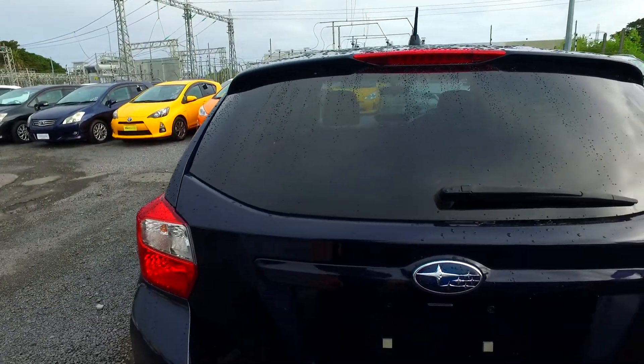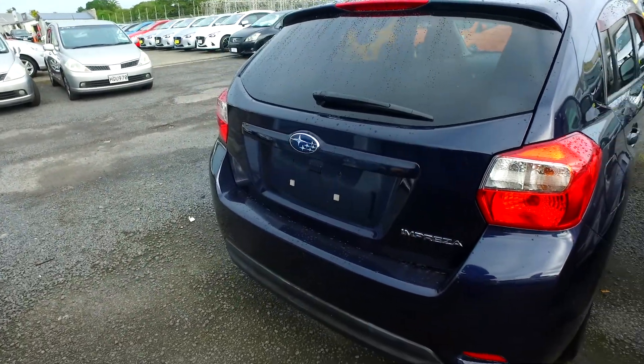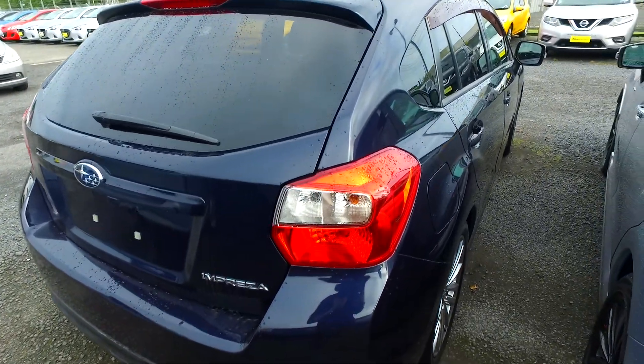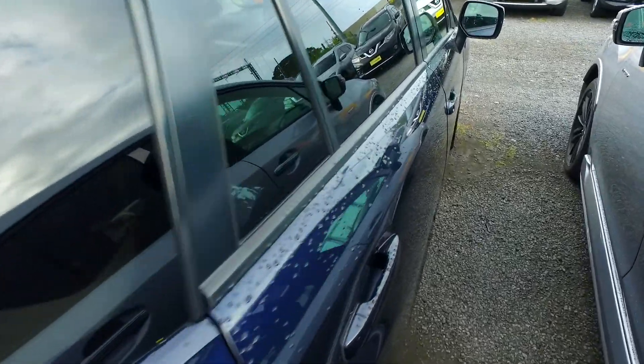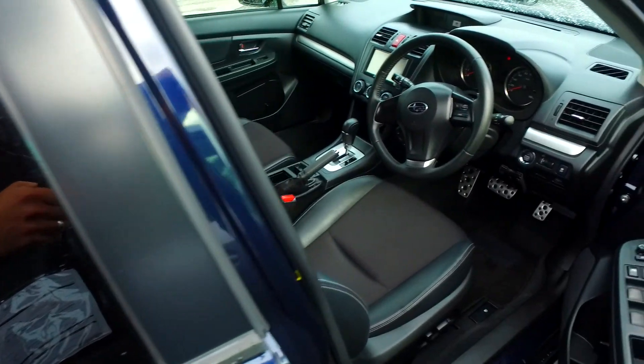No, no reversing camera. But in saying that, you can get them installed for relatively cheap. You can get a super cheap auto rep code — get a base one put in for about $150 — or get a really good one put in for a higher price, but very high quality HD. That is the easy part, and it looks like this car does have a lot of the other features you may be after.